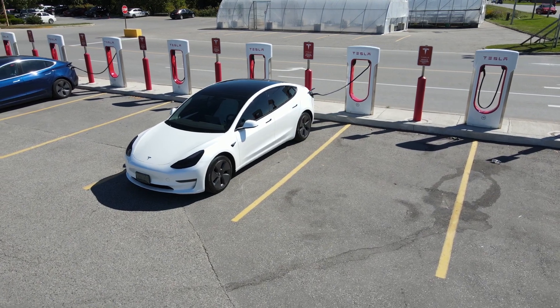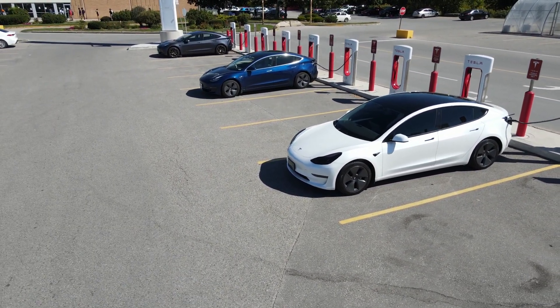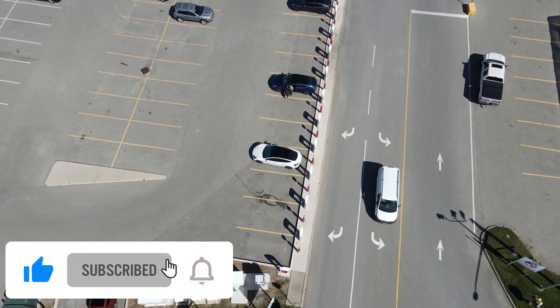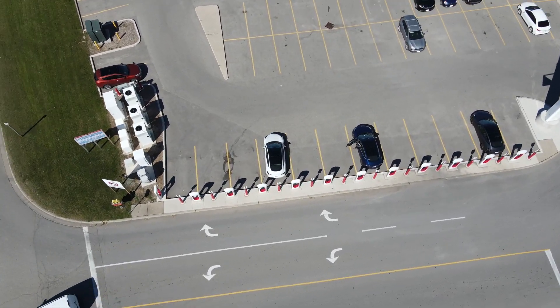In conclusion, the Model 3's charging network and range are two of its strongest selling points. Whether you're looking for a car for your daily commute or for long distance travel, the Model 3 has you covered. Its fast charging capabilities, long range, and efficiency make it a top choice for anyone looking for an electric car.